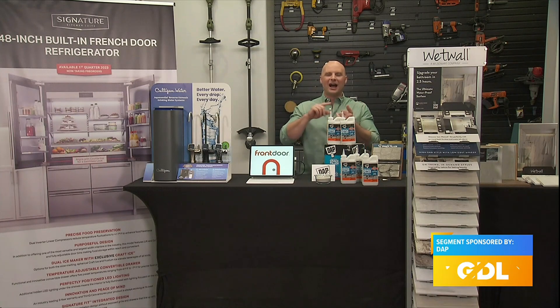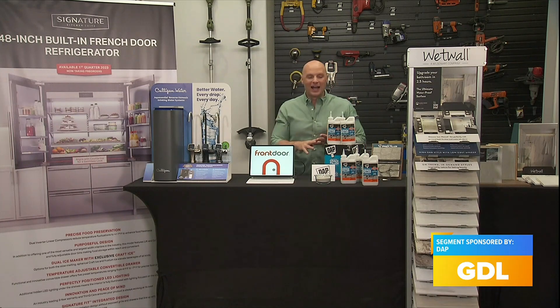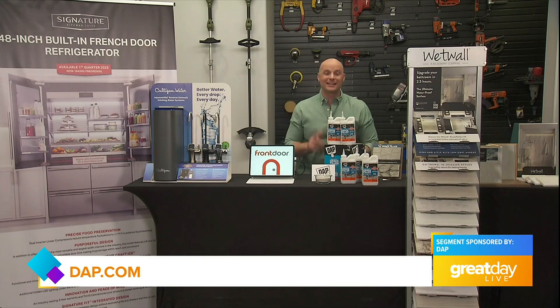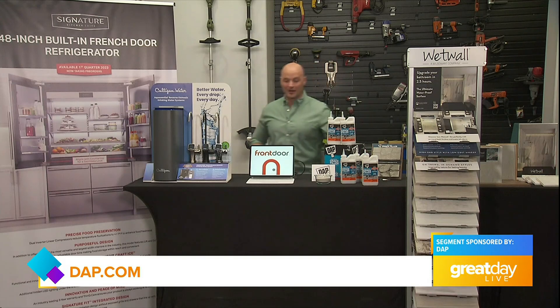Just dust off and clean off the excess, then it activates with water. It solidifies, it won't crack, it's not going to shrink, and it's going to keep its color — it's not going to fade over time. This is super gratifying and fast. Always amazing innovation from DAP.com.